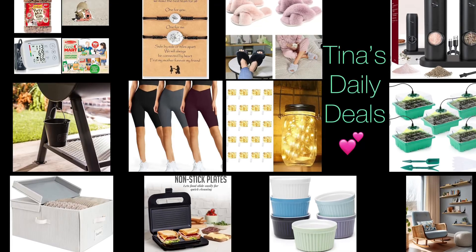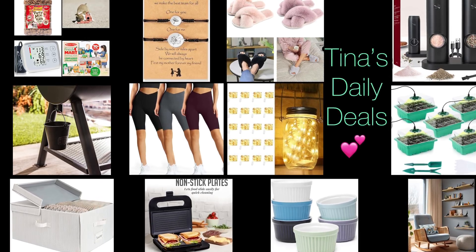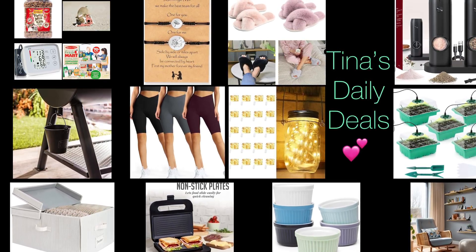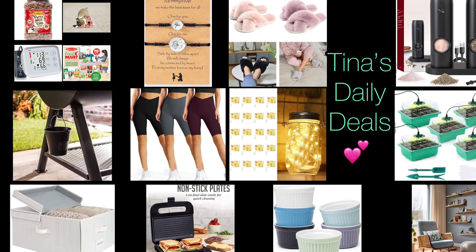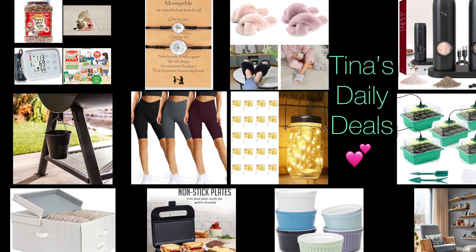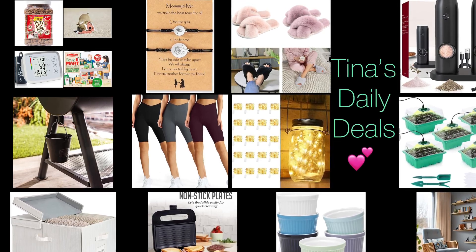Hey everyone! Welcome back to TNS Daily Deals. I'm coming at you with video number two for today and I'm back with more awesome deals from Amazon. Remember, all the links, codes, and instructions will be in the description box. Don't forget to like, share, and subscribe. Before I get started, I want to thank everyone for your awesome birthday wishes. Thank you so much, it means a lot to me. I love all of you guys so much — I love your kindness and support. You guys are amazing. Now without further ado, let's go ahead and get started with the video.